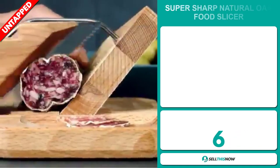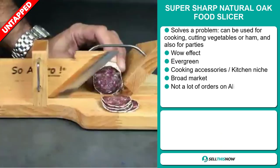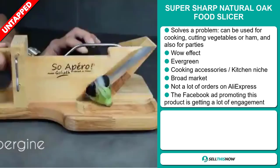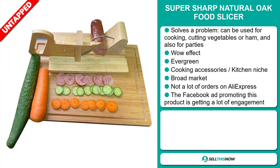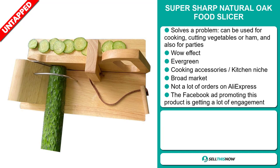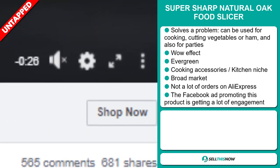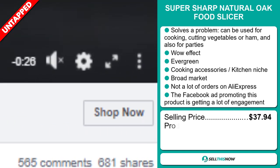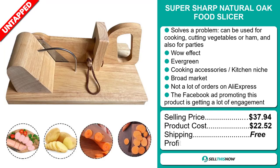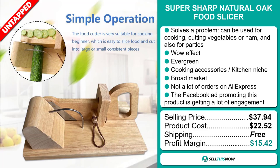Our next product is the Super Sharp Natural Oak Food Slicer. Now this is a problem solver — it can be used for cooking, cutting vegetables or ham, and also for parties. It definitely has that wow effect and it's an evergreen product, which means it's not seasonal and you can sell this all year round. It falls under the cooking accessory and kitchen niche market, and we also think that this item has a broad market base and a lot of untapped potential. So far there haven't been many orders on AliExpress, so you could definitely take advantage of this, and the Facebook ad promoting this product is getting a lot of engagement. The selling price for the Super Sharp Natural Oak Food Slicer is $37.94, whereas the product cost is only $22.52. Shipping is completely free, so you're looking at a good profit margin of $15.42. Sell this now.